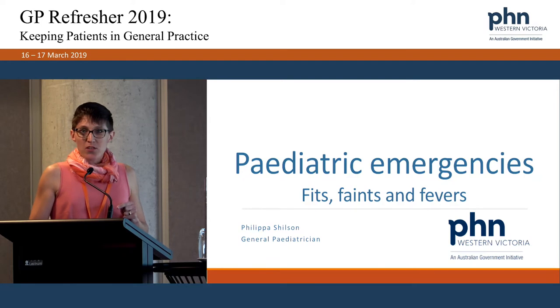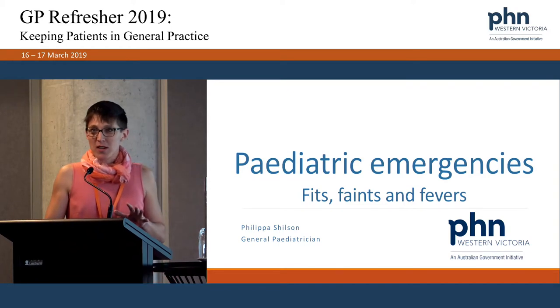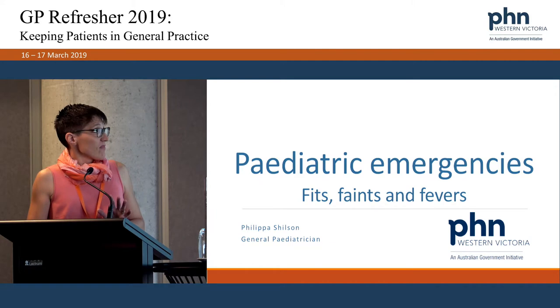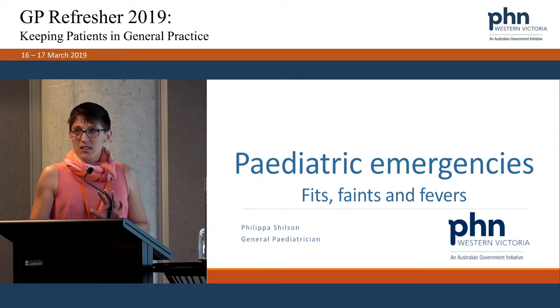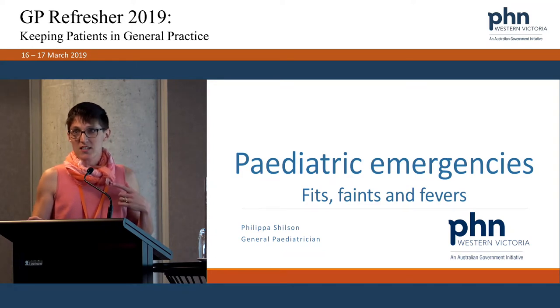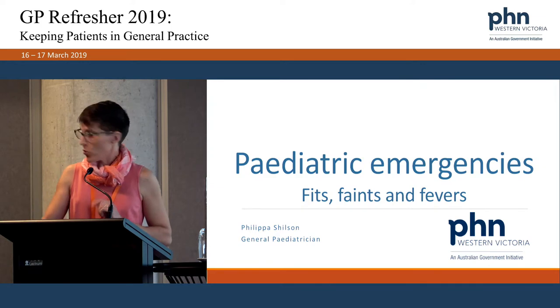I was asked to cover paediatric emergencies in one hour, acknowledging that the vast majority of paediatric emergency medicine is done by GPs, and that emergency training as a general paediatrician is an additional two and a half years on top of general paediatric training. I've got about seven cases, each two or three slides, aiming to get lots of participation — differential diagnosis of fevers, fits, faints in kids. No videos today. Please pitch in, shout out, put your hand up, any questions at any point.